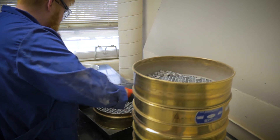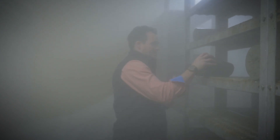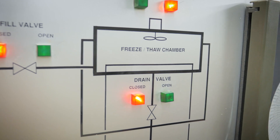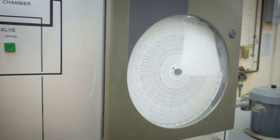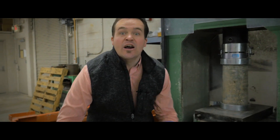For example, concrete samples go through very rigorous testing. They'll be cured for 20 days in a chamber at 98% humidity. Then we give it a bath in lime. Then we'll put it in our freeze-thaw machine — we take it from zero degrees back to 40 degrees over and over for up to 30 days. Finally, we crush it!